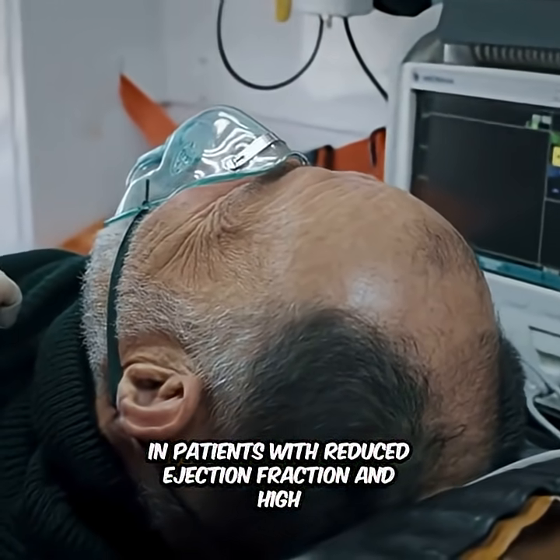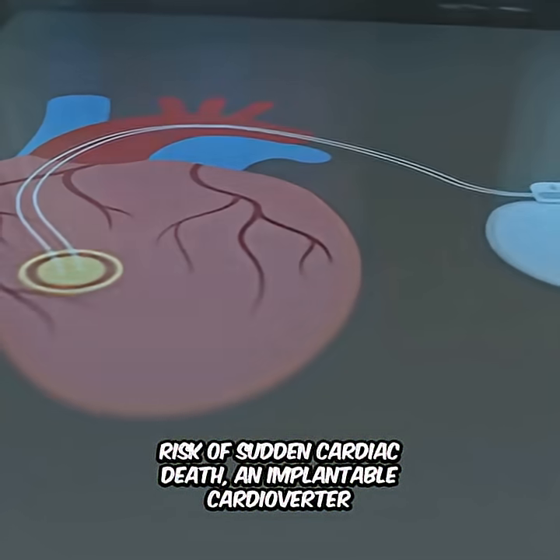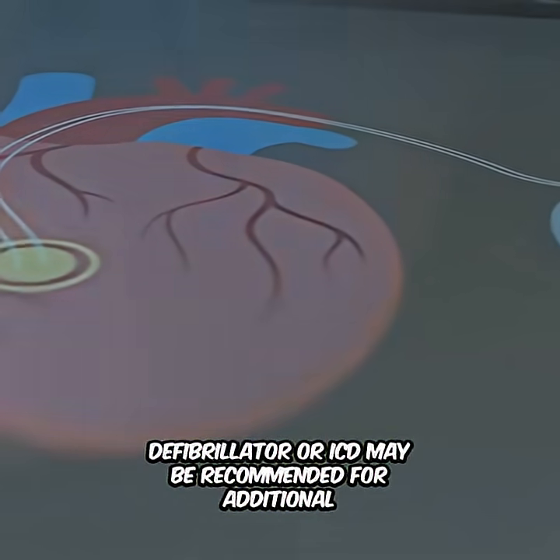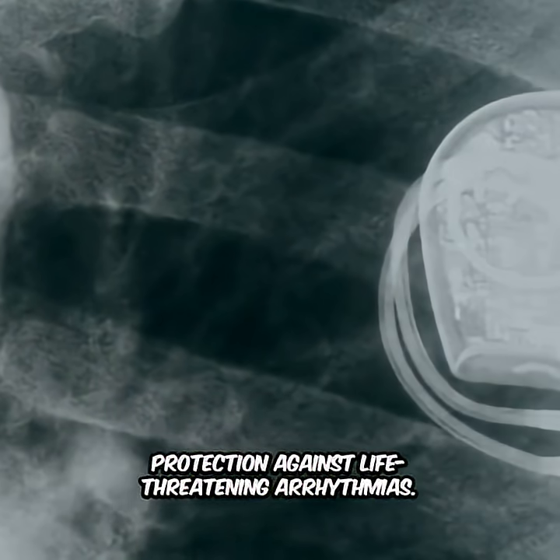In patients with reduced ejection fraction and high risk of sudden cardiac death, an implantable cardioverter-defibrillator, or ICD, may be recommended for additional protection against life-threatening arrhythmias.